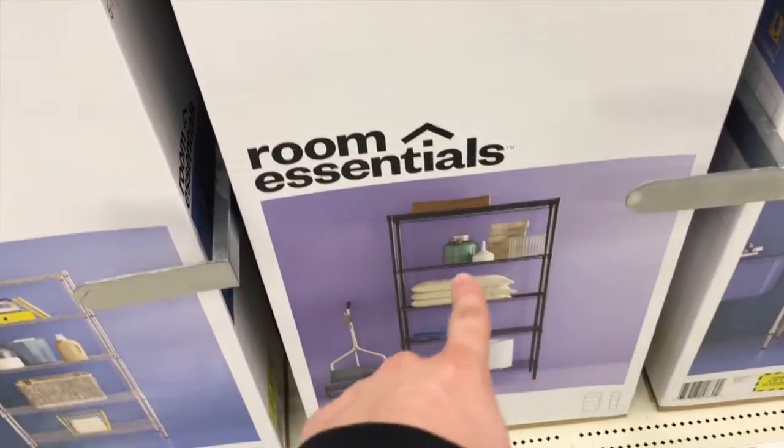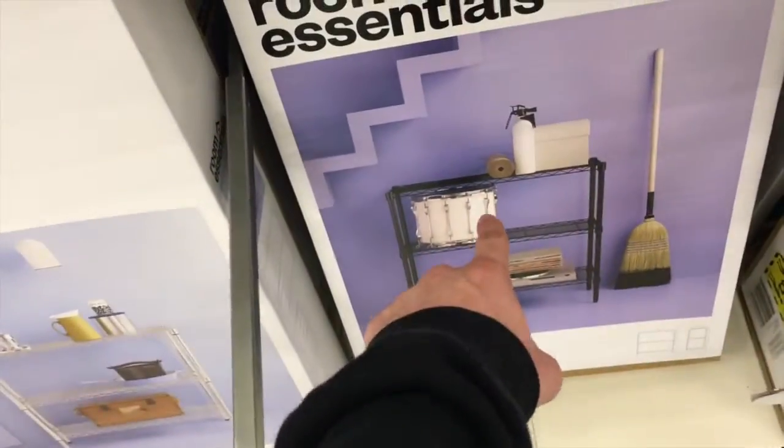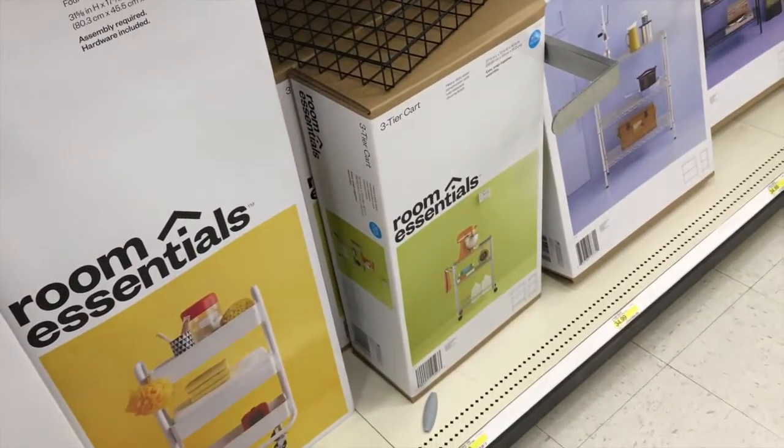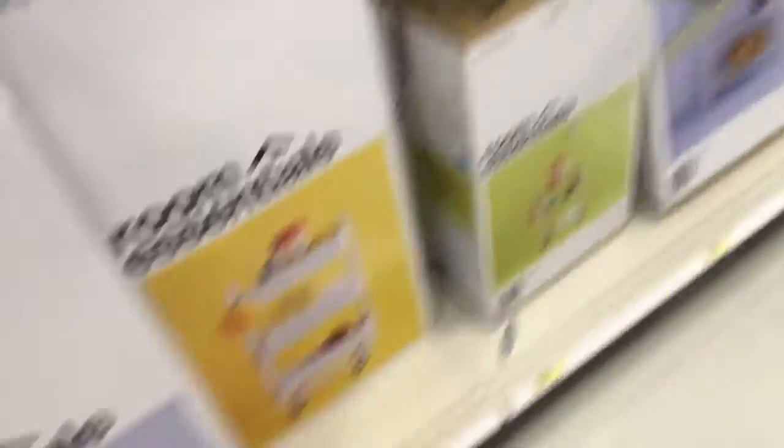Okay, so this is what I have now and I need more of just the railings. I'm thinking about getting this but I don't want to spend another 35 bucks because it's the same size. But you know what — I'm probably just gonna say do it. Yeah, we're gonna do it.